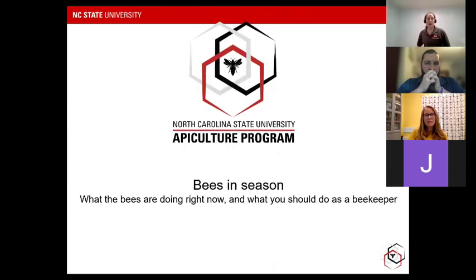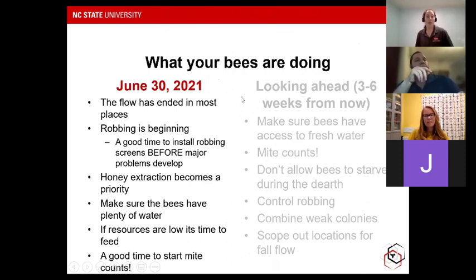We're going to start with Bees in Season — what our bees are doing now and what you should be thinking about as a beekeeper based on seasonal conditions. We're here at the end of June, beginning of July. For most regions in North Carolina, excepting some higher elevations, the flow is ending or has ended, and what that means is that robbing is beginning. It's great to install your robbing screens before major problems start to develop — you don't have to wait to see robbing to act. Additionally, honey extraction is becoming a priority. A lot of beekeepers are pulling their supers off and extracting honey, but be careful because that act of pulling your supers can start a robbing frenzy.